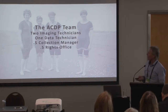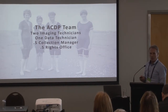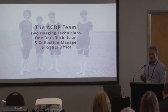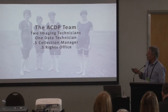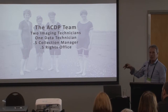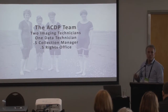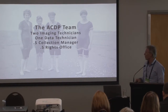It depends on the state of the collections at the time, but we have one data technician who loads all the photos into our database — we use EMU here at Te Papa. We have a 0.5 collection manager who delivers collections to our imaging technicians and helps with handling and object-related issues, and a 0.5 rights officer, which is quite important because when you're digitising and want to get content beyond the wall, everything needs to be cleared for copyright.